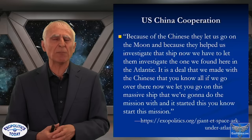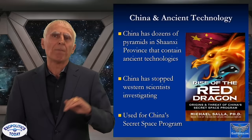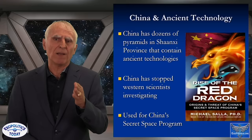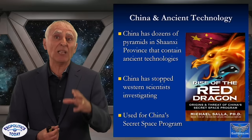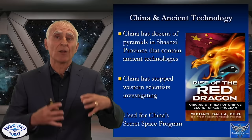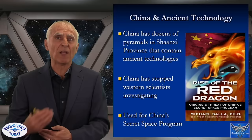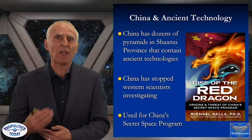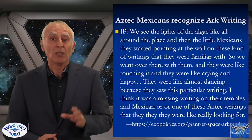China has dozens of pyramids in Shaanxi Province containing ancient technologies that date back before the great flood. In my book Rise of the Red Dragon, I argue these pyramid-shaped structures are not mausoleums — the conventional explanation — but antediluvian structures built to house repositories of ancient technologies. The Chinese know this, the US military knows this, and China has hoarded that technology, preventing Western scientists from accessing it for their own secret space program.